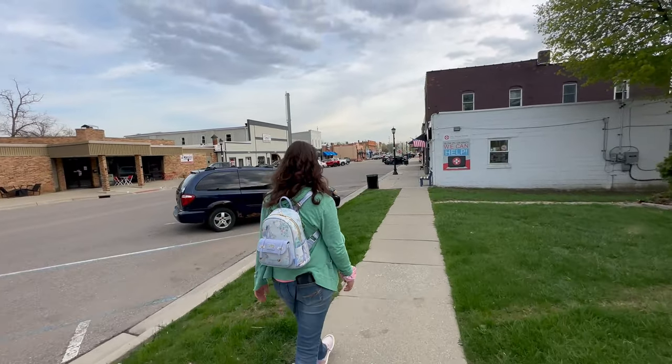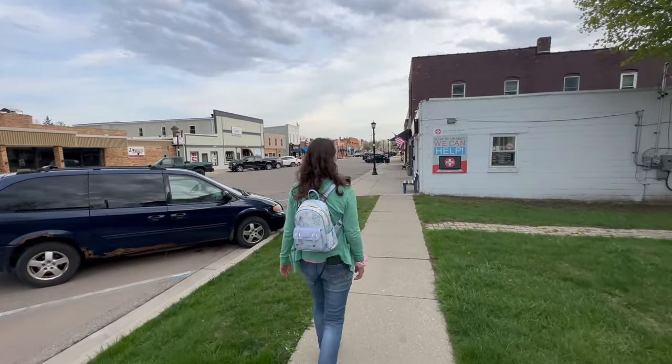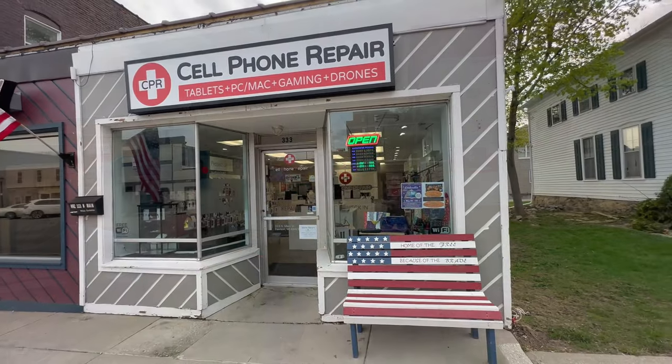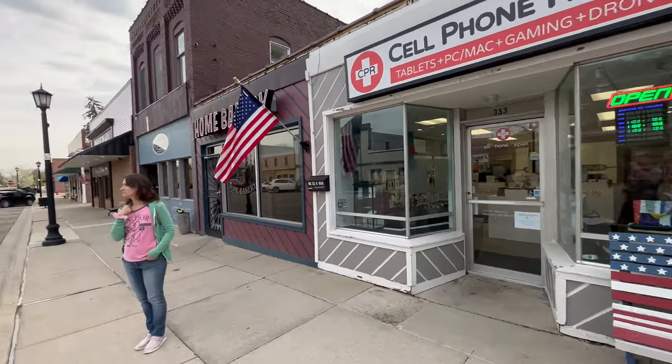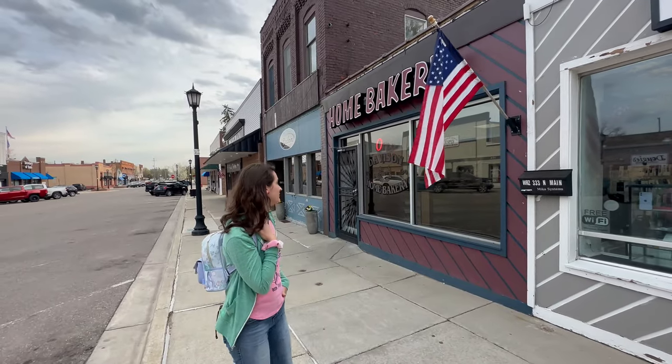The city of Davison has around 5,000 people, and Davison Township is right next to it — it just seems like one big area with about 20,000 people in the township. We have a cell phone repair shop here, but more importantly we have the Home Bakery. I have gotten doughnuts from here many times over the years, and this is absolutely the best bakery — they have the best cream sticks and apple fritters for sure.